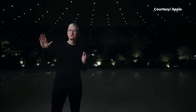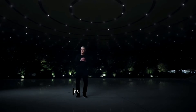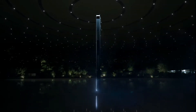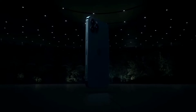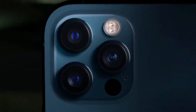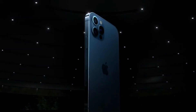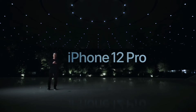iPhone 12 and iPhone 12 mini are absolutely amazing. They are the start of a new era for iPhone. Yet that's just half of our iPhone story today. We want to take it even further with our Pro line of iPhones. And here they are. This is iPhone 12 Pro. I'd like to hand it over to Jaws to tell you all about it.